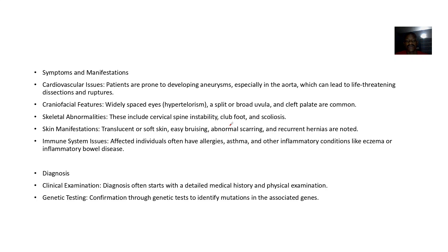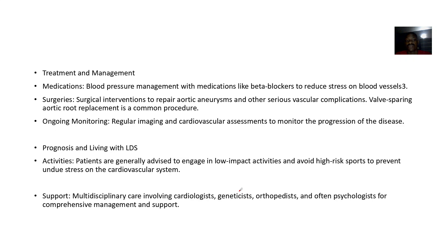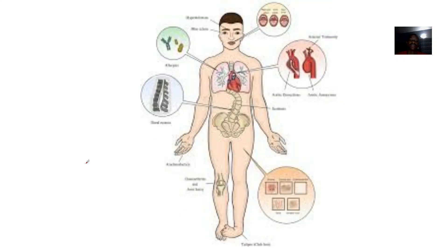Immune system involvement includes allergies, asthma, and other inflammatory conditions like eczema. Diagnosis involves medical history, physical examination, and genetic testing to confirm mutations in the genes mentioned. Treatment includes medications like beta blockers to reduce stress on blood vessels, surgical intervention to repair aortic aneurysms, and ongoing monitoring.